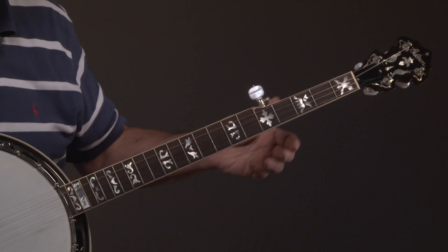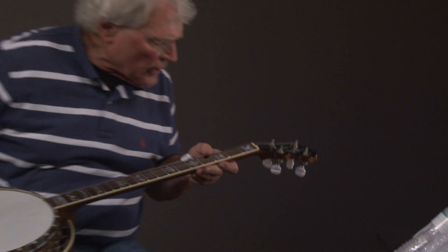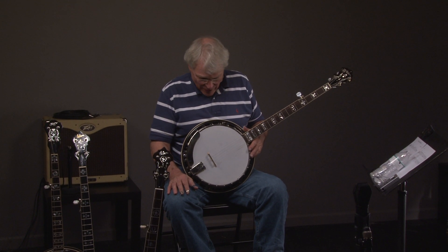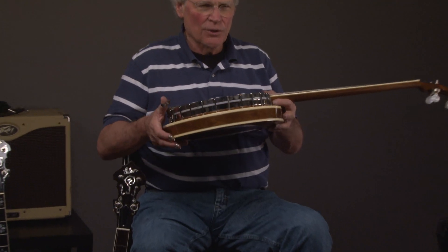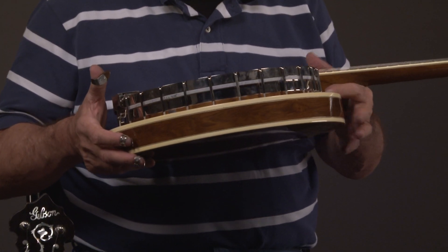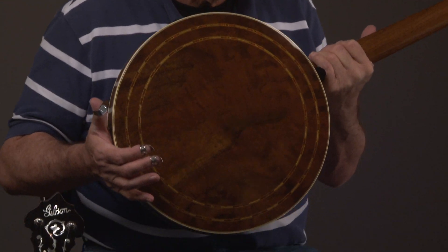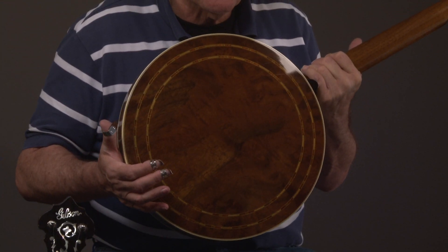Also there's no fret wear. This banjo has never been played. It's pristine, and it's rare — what could you ask? It's also beautiful. I'm going to turn it over and we'll look at the resonator, so you can see the Walden on the side, and then you have the concentric rings.